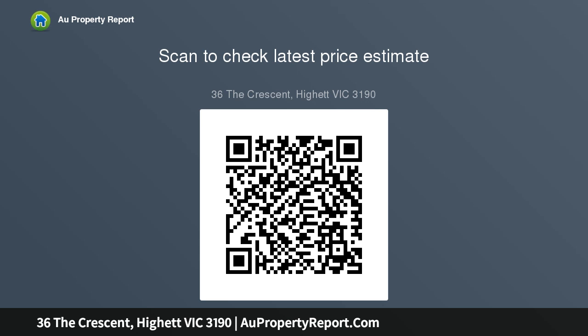Located in a tightly held and sought-after Crescent, a walk to Chapel Road Shops, buses and Bricker Reserve, and minutes to Hyatt Village and South Park.